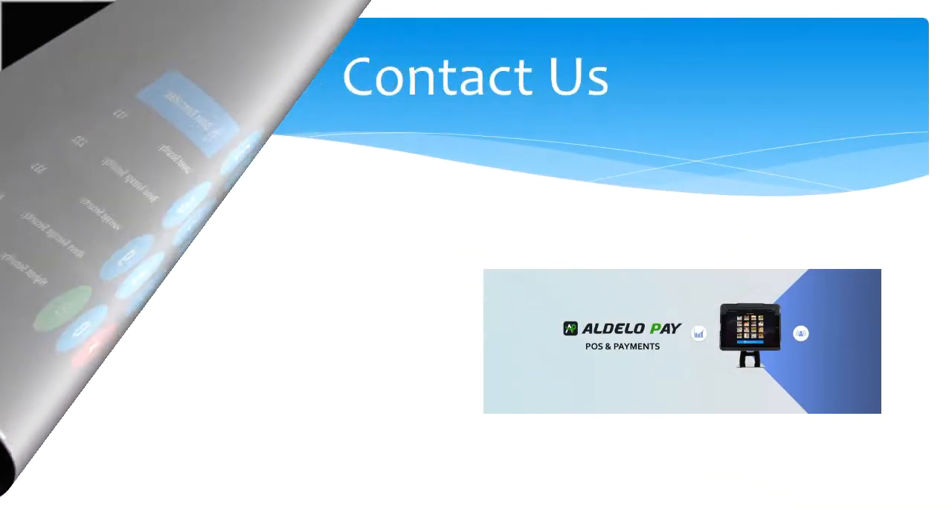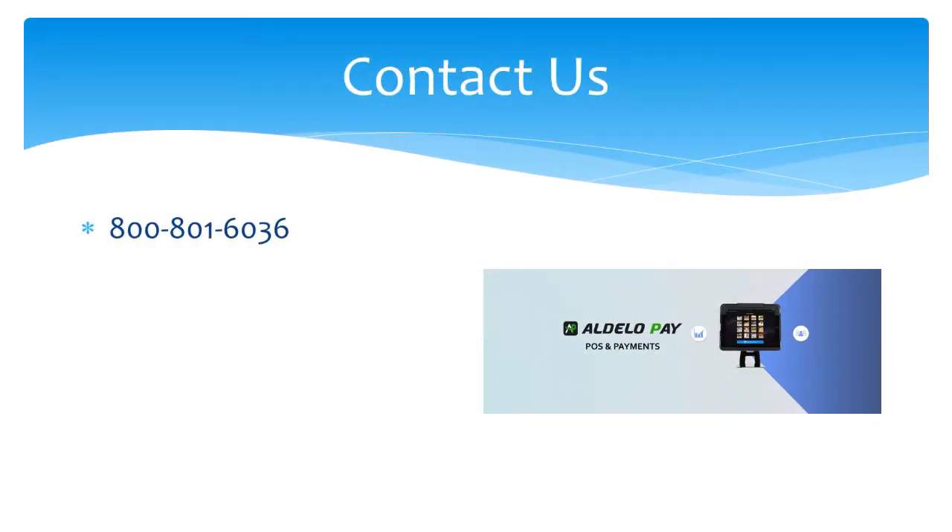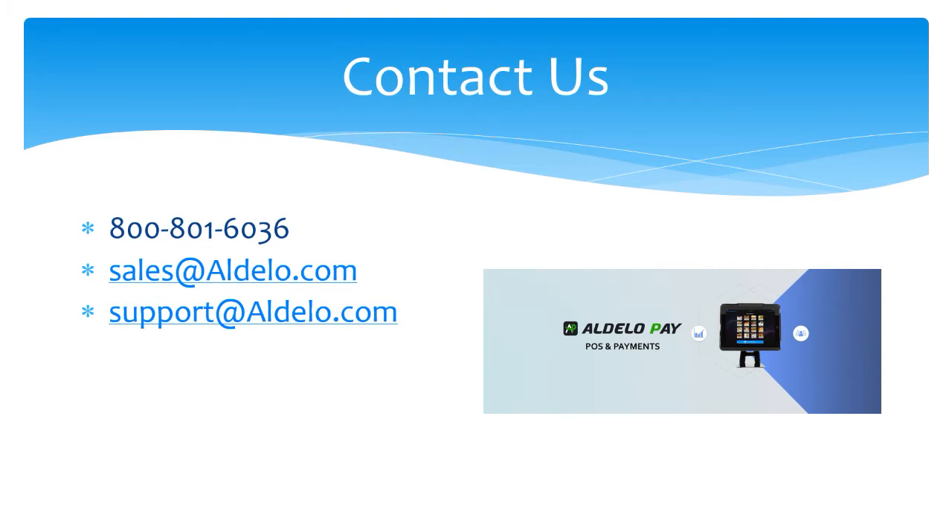For more information about Dolo and our products, you can always call us at 800-801-6036 or email us at sales@adelo.com. If you have a support question, email support@adelo.com. Or you can check us out at our family of websites: adelo.com, adelopay.com, and adelo.express.